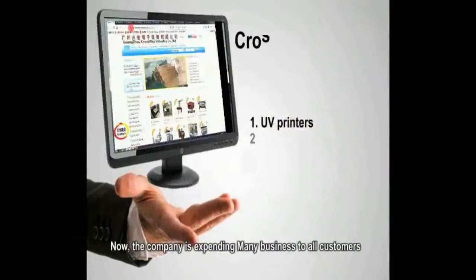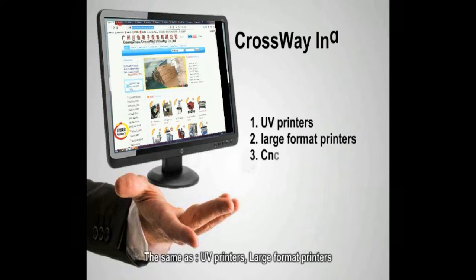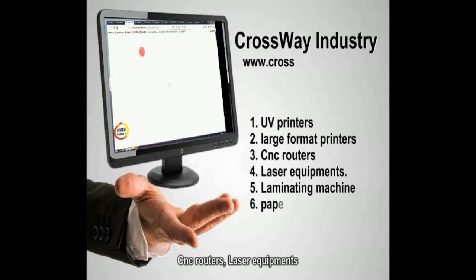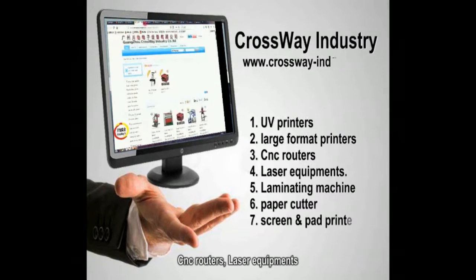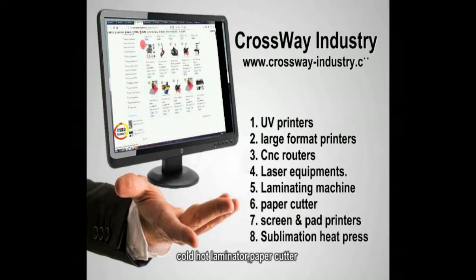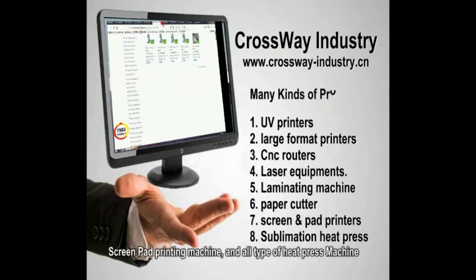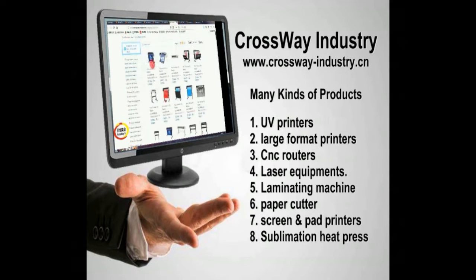The company is expanding various kinds of products to all customers: UV printers, large format printers, CNC routers, laser equipment, cold and hot laminator, paper cutter, screen pad printing machine, and all types of heat press. Join us and view more at www.crossway-industry.com.